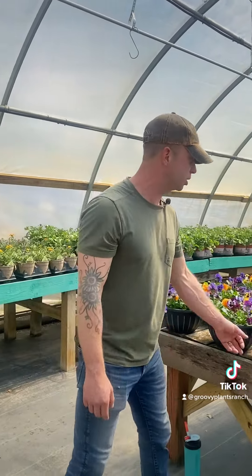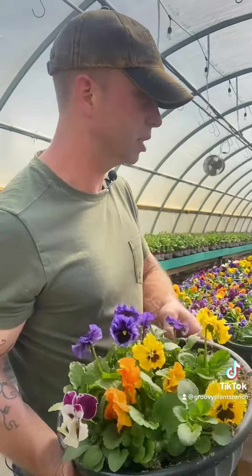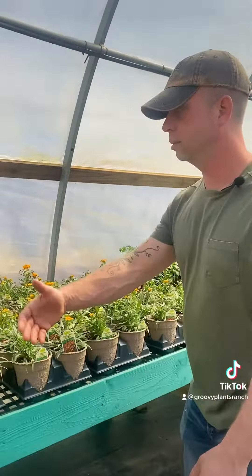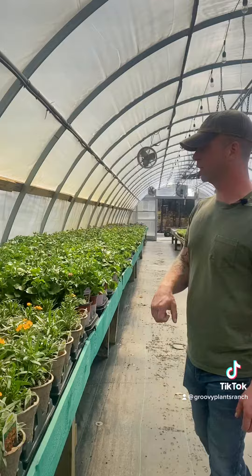Hey friends, here's your official announcement. Spring color is here at Groovy Plants Ranch. We have fancy bowls. That one's a little sizzle. Flowering perennials are just kicking in. We have a lot of perennials outside.